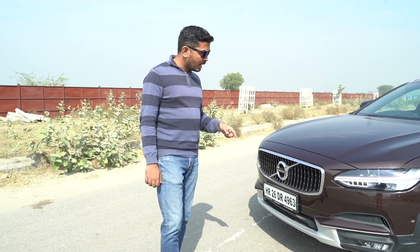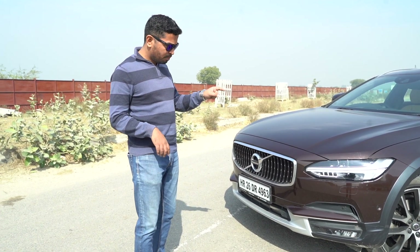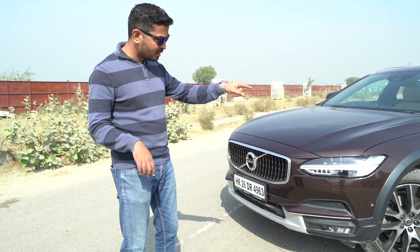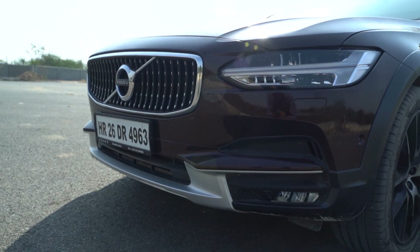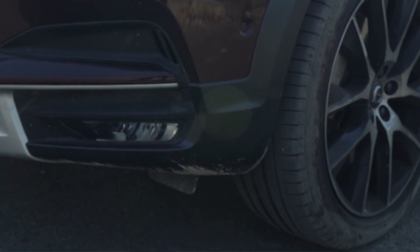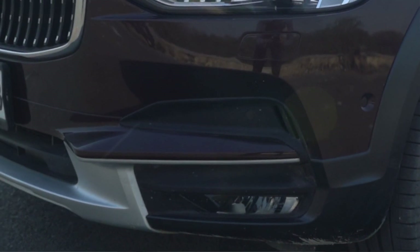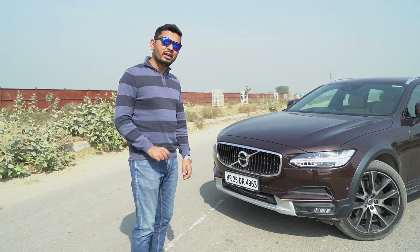The design of the front is very reminiscent of the S90 sedan, plus a bit of that plastic cladding to add to the cross-country off-road look. It has a new design of the fog lamps and some air vents to cool down the brakes. It looks particularly handsome when standing still, just like the S90.